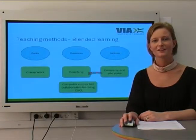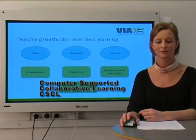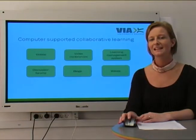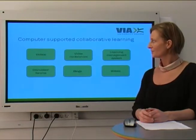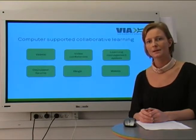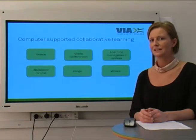VIA University College has introduced the concept of e-learning, covering a wide range of learning possibilities. E-learning incorporates videos, video conferences, learning management systems — also called LMS — various discussion forums, blogs, and not least speakers.